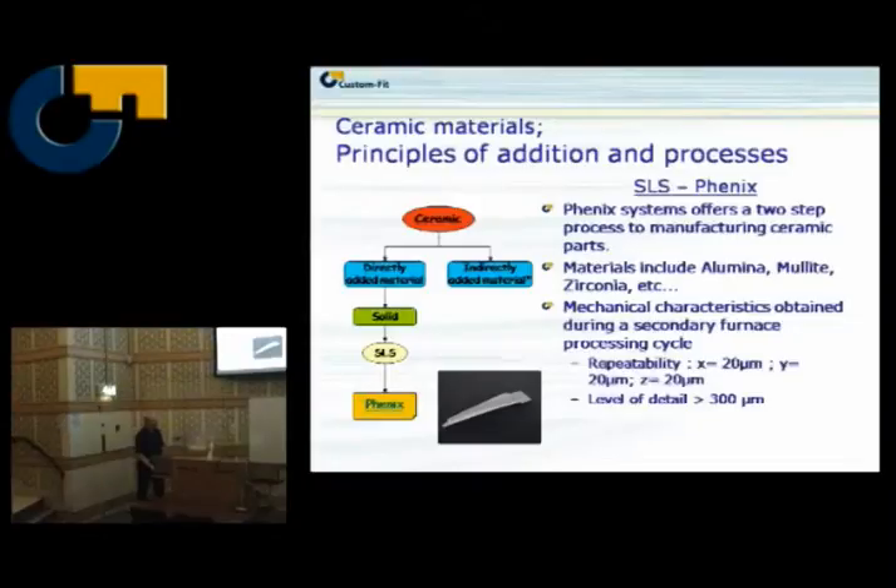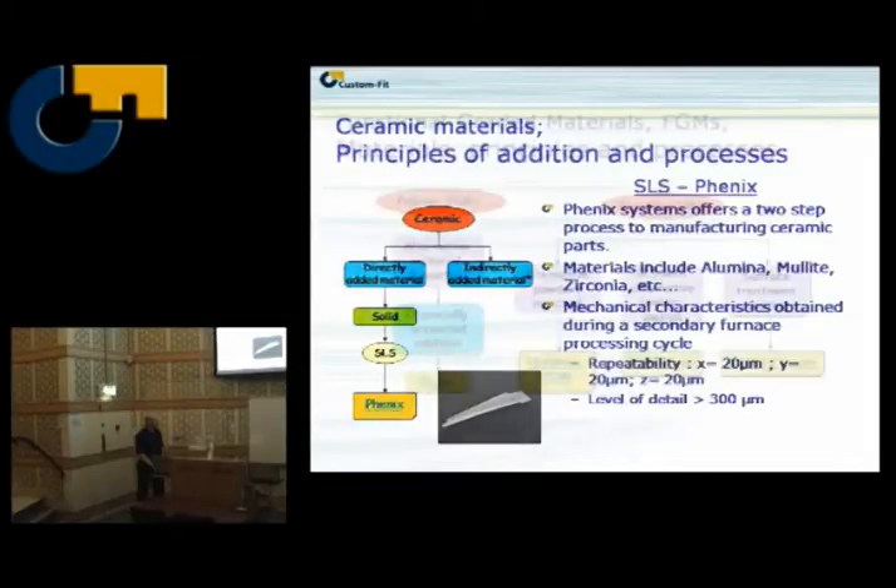Ceramics — Phoenix. It's one of the more novel ceramic material alternatives on the market. It's a two-step process: they bind it first by an SLS-like process, and then the parts get their final properties in a furnace process. It's quite good repeatability — detailed, with nickel-level detail and 20-micron repeatability.